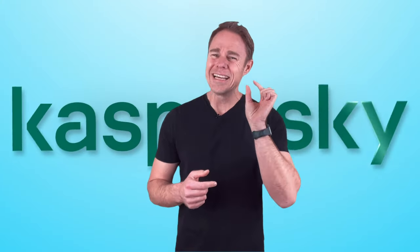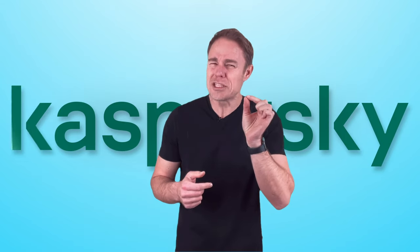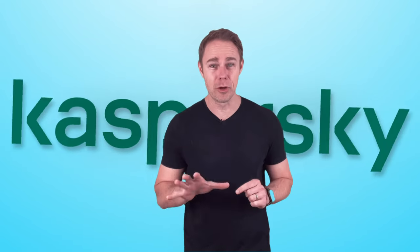It might be close, and it might be harsh, but Kaspersky just had that flawless shine that delivered the knockout blow to Windows Defender. Looks like it's game over for you, partner!